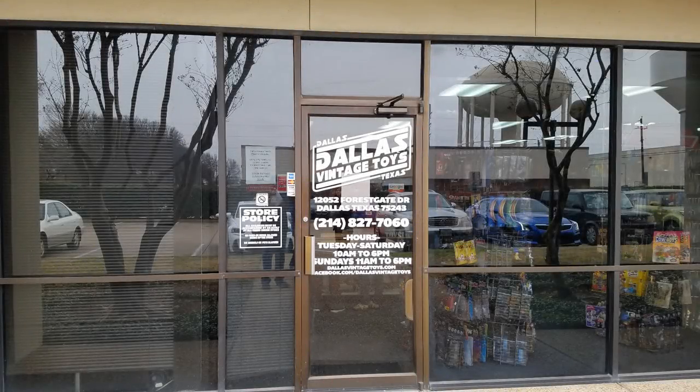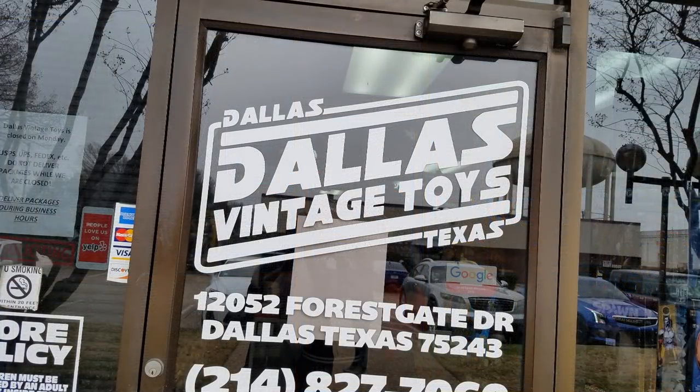Hey there 788ers, Hooded Cobra Commander 788 here. During the weekend of February 16th and 17th, 2019, I and Susan, also known as Mrs. HCC, and our youngest daughter Audrey, also known as Beelzebub, took a trip to Dallas, Texas.